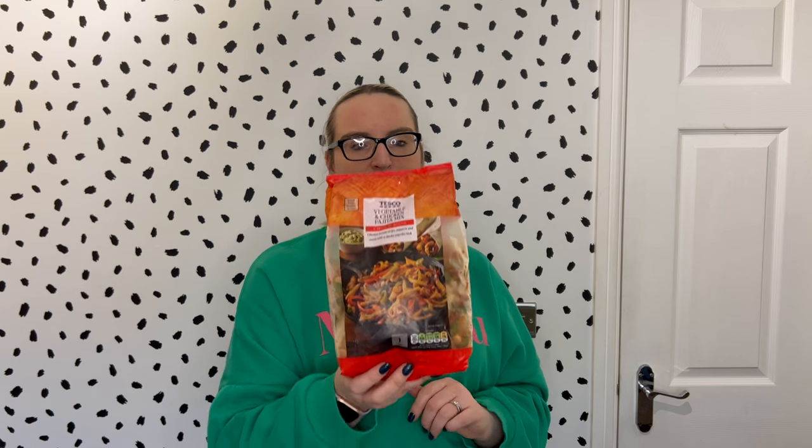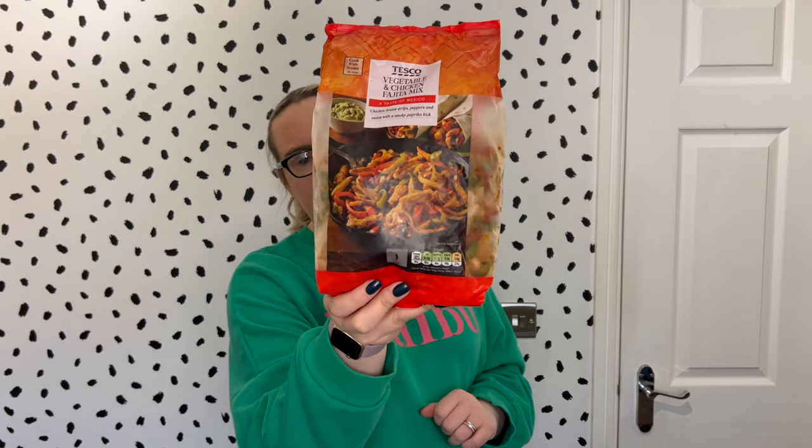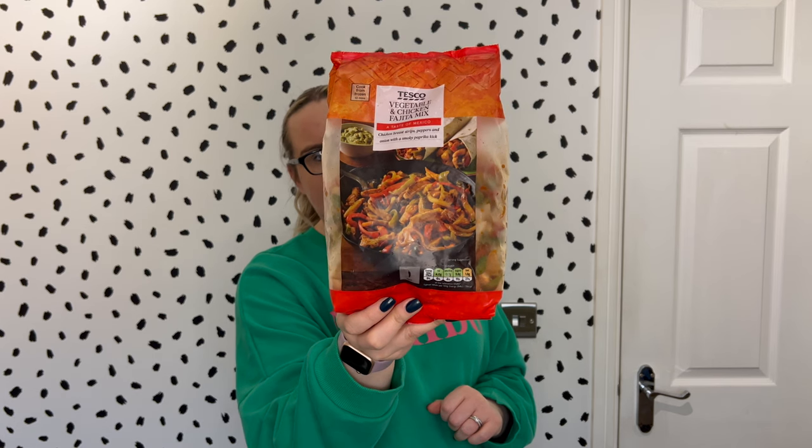We've got a vegetable and chicken fajita mix — chicken breast strips, peppers, and onion with a smoky paprika kick. I've used these bags before in other videos and I'm a really big fan. This one specifically is £3, it serves two people or one large portion, and it is two sins for half of the bag. I'm really looking forward to it — I think it would be a really quick, easy meal, especially on a Monday evening when we have quite a lot of running around to do.